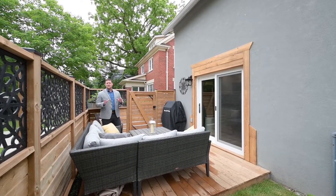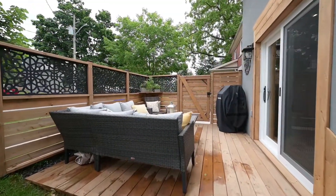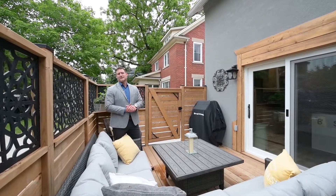Completing this property is this cute little urban retreat just off the side of the home, with a freshly installed huge sliding door. Come on out here, have a drink, relax and enjoy.